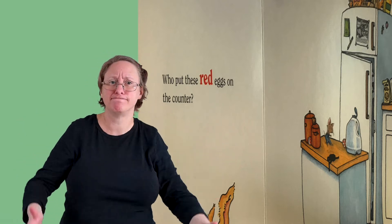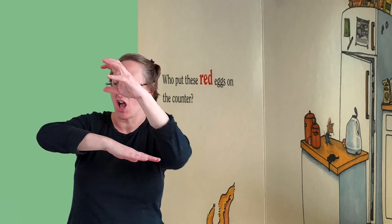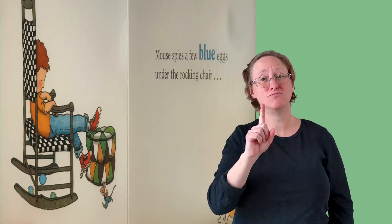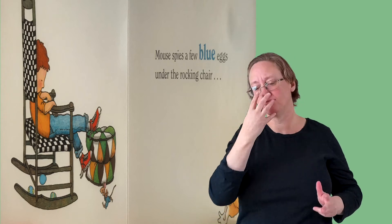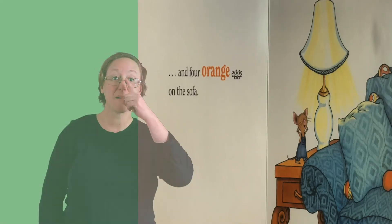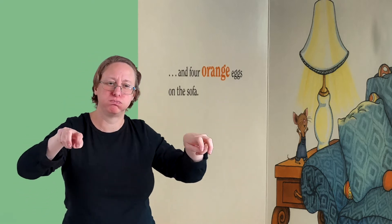Who put these red eggs on the counter? Mouse spies a few blue eggs under the rocking chair.